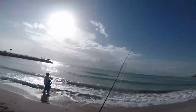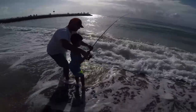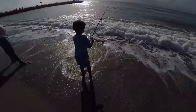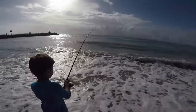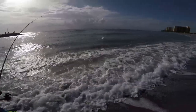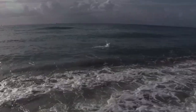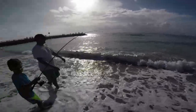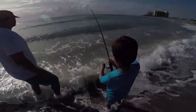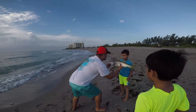Oh, fish on! Come on baby, easy on him Sammy, easy. That's a good fish! If he starts to pull, let him go. Look at him jump! Let him run if he pulls, and use the waves to bring him in — use the waves. Look at that rod — beautiful fish!